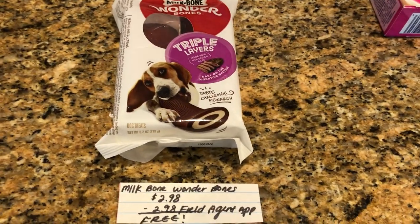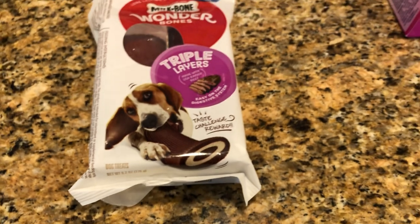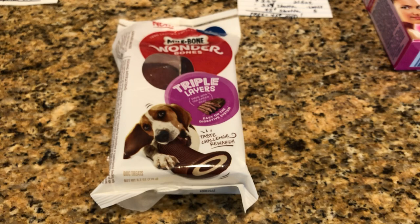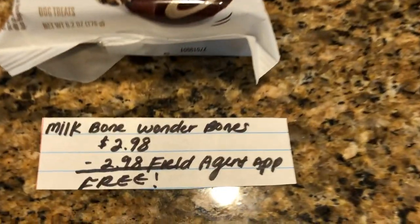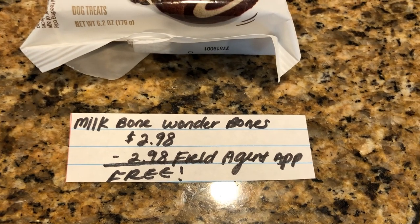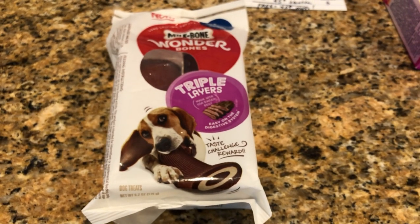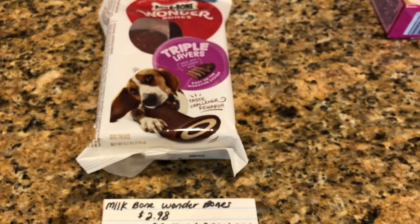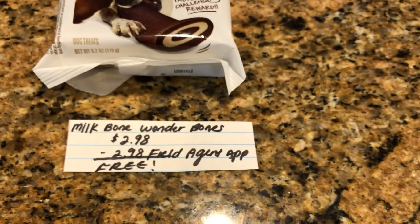The next deal is on an app that I am brand new to — it's called Field Agent. There is a free offer for me, but this completely varies depending upon where you live, as it is a regional app. If you guys are new to Field Agent or have been using it for a while, let me know in the comments below how you like it. There's an offer to try the Milk Bone Wonder Bones — it gives it completely free, and I believe there is a cash payout of $6 for completing all of the requirements. I'm not exactly sure how it all works, so let me know down in the comments if you have any tips. But this is an easy freebie.